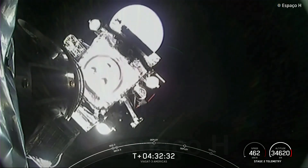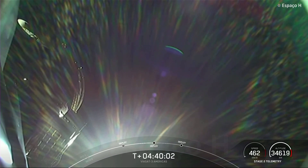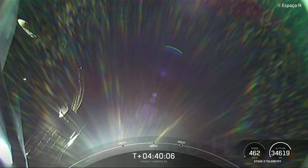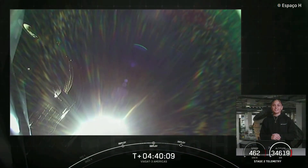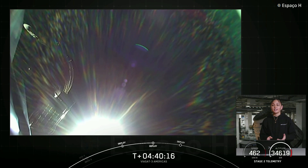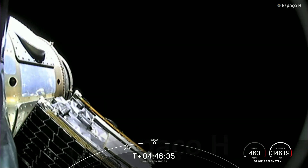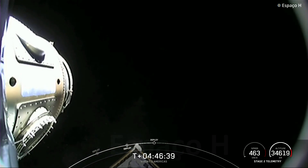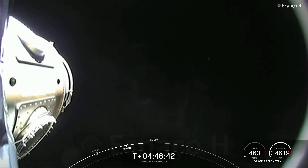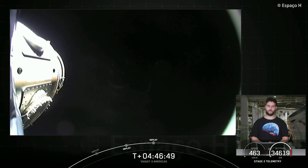Viasat-3 separation confirmed. Gravity Space separation confirmed — you just saw the Gravity Space 1 spacecraft drift away from Falcon 9's second stage. Next up will be the final milestone of today's mission: the deployment of Astronus' first microgeo satellite, scheduled for T-plus 4 hours and 46 minutes. Astronus separation confirmed — successful deployment of the microgeo payload from our second stage. With confirmation of successful deployment of our last payload, that wraps up our coverage for the Viasat 3 Americas mission.